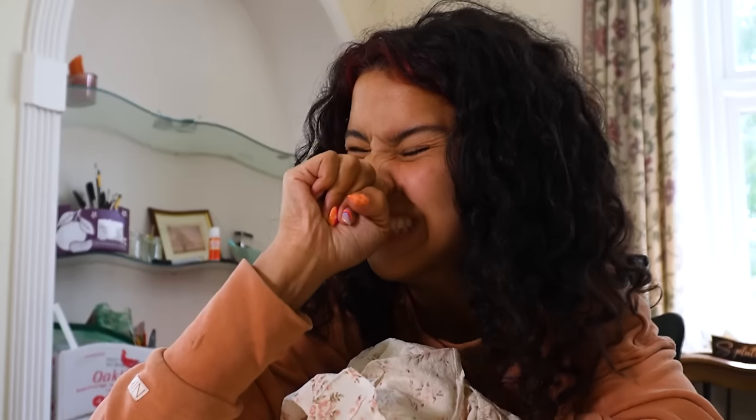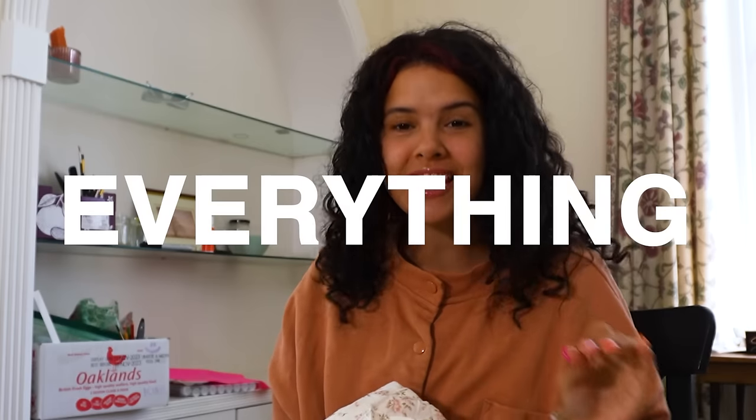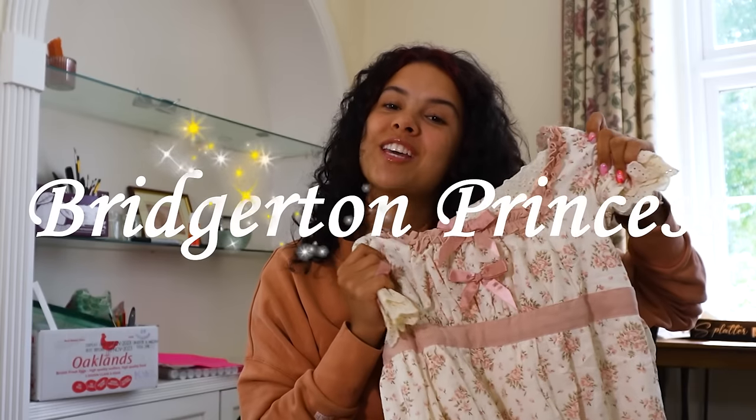This dress is inspired by season two. To say I'm obsessed with the outfits, with the characters, with everything is an understatement. We're all Bridgerton fans here. I need you to spam the comments if you are a Bridgerton fan, because if you're not a Bridgerton fan, I don't know how we're supposed to be friends — just kidding, I love all of you. This dress is inspired by the season two Miss Kate Sharma, all of our fan favorite Bridgerton princess.